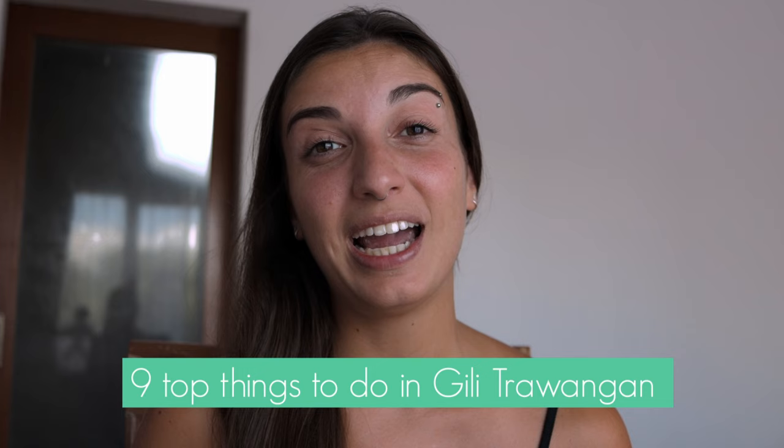The Gili Islands are a small archipelago made of three islands: Gili Air, Gili Meno, and Gili Trawangan. These are the top things to see and to do in Gili Trawangan, which is the biggest island. I would suggest you stay until the end in order to avoid getting scammed.